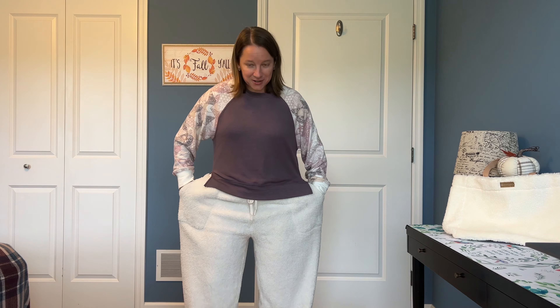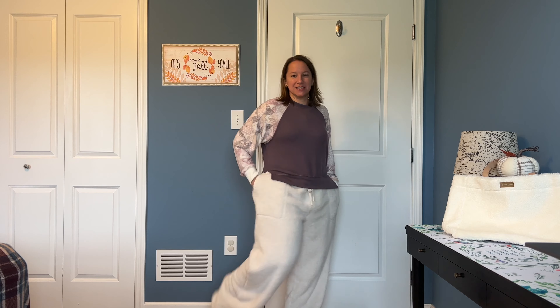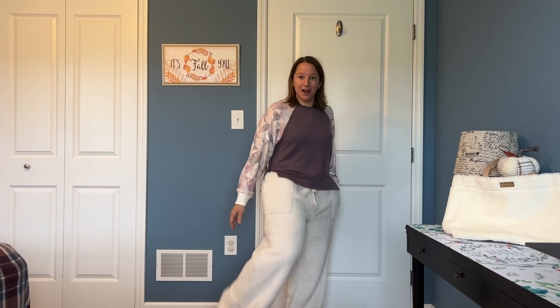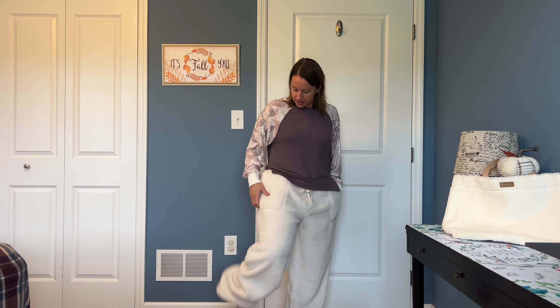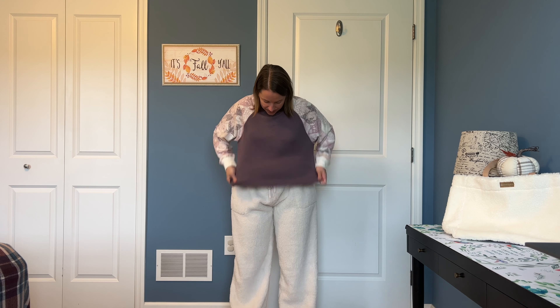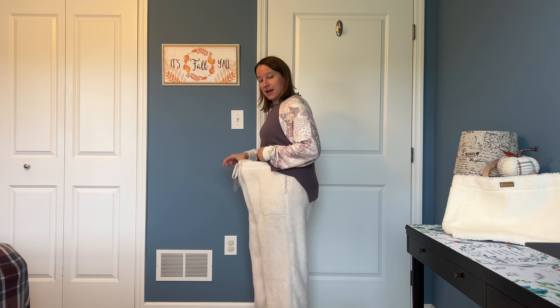All I can do is laugh — these pants are humongous on me. I could definitely do a medium in these. Look how big they are — they're like five inches too long at the bottom. I literally feel like I have a blanket on with no control of how long they are. They do have really nice pockets, but I could fit two of me in here. I don't know what's going on with the sizing, but they are not going to work.